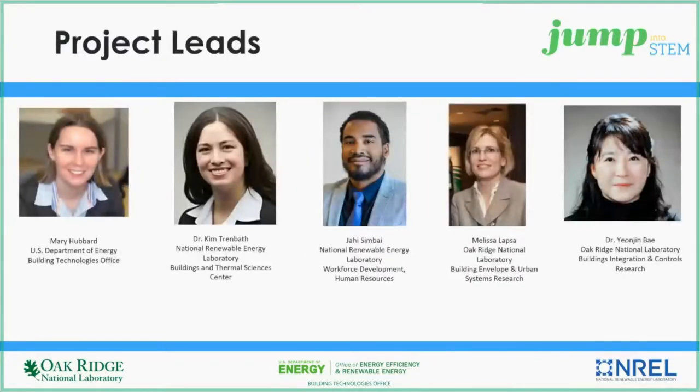Jump into STEM is managed by Mary Hubbard from the U.S. DOE, Dr. Kim Trenbath from NREL, and Jahi Sinbhai from NREL, Melissa Lapsa from ORNL, and Dr. Yanjin Bae from ORNL.